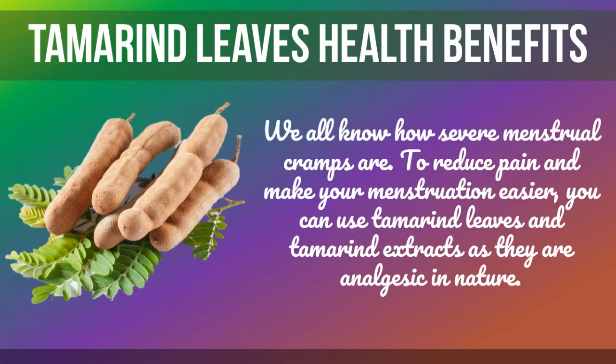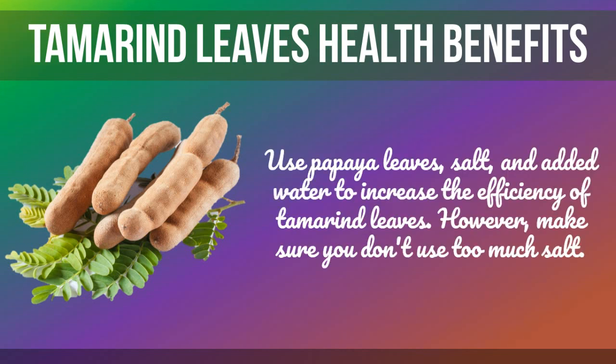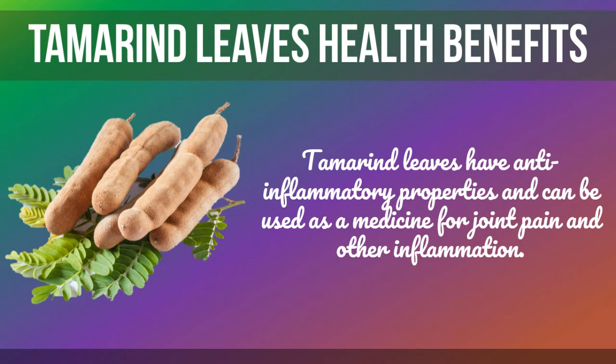To reduce pain and make menstruation easier, you can use tamarind leaves and tamarind extracts, as they are analgesic in nature. You can also use papaya leaves, salt, and water to increase the efficiency of tamarind leaves — however, make sure you don't use too much salt.